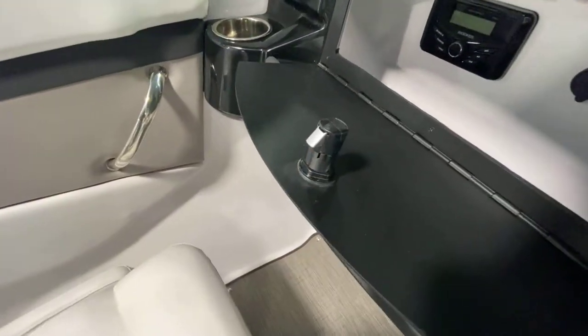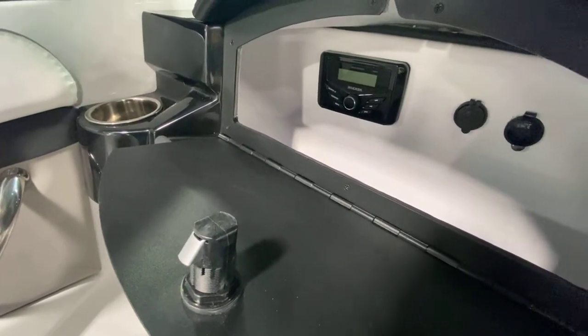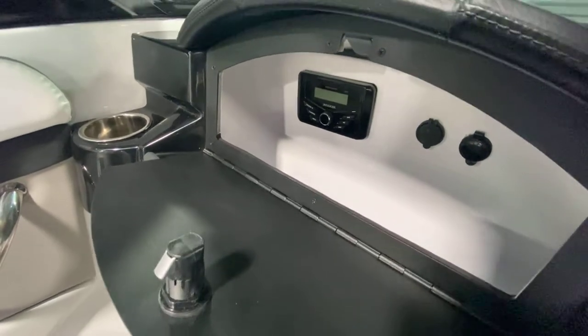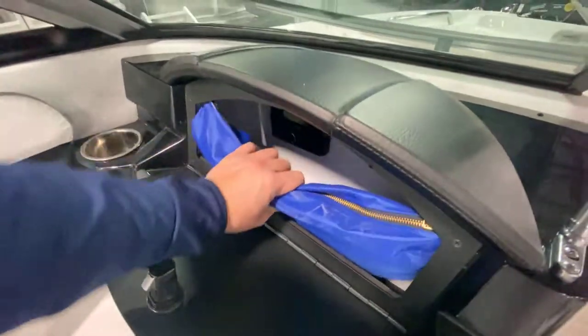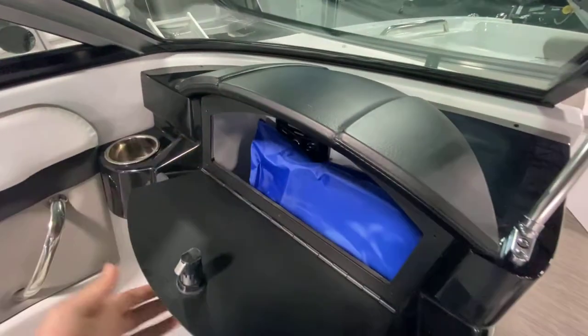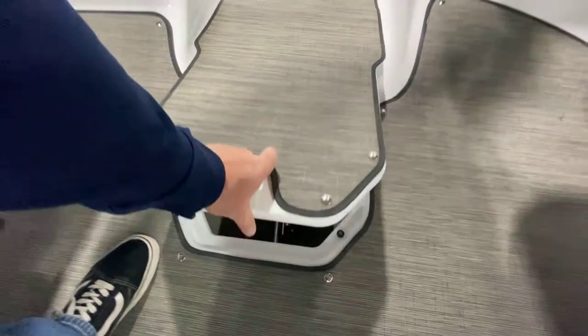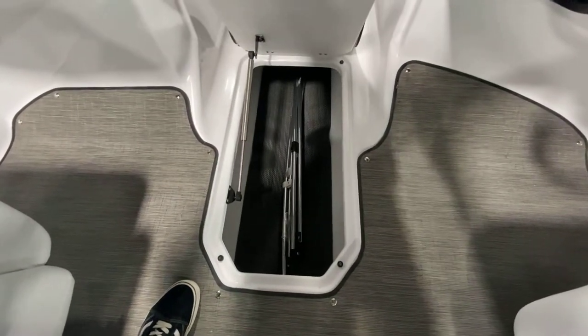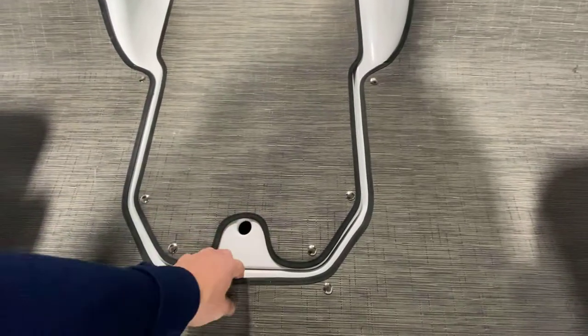Over at the passenger console is where your Kicker head unit is going to be with USB plugins and a 12-volt charger. That goes down pretty deep — it's got your Four Winds handbook located in there. In the center of the boat you're going to have your in-floor storage for skis and stuff such as that.